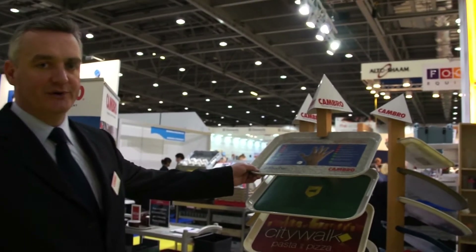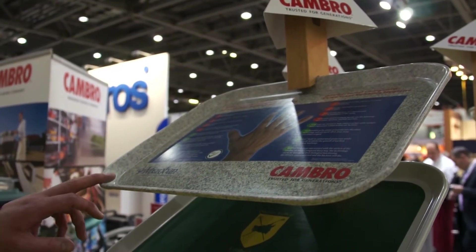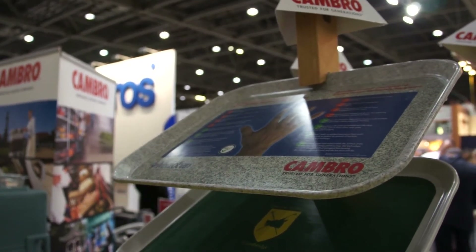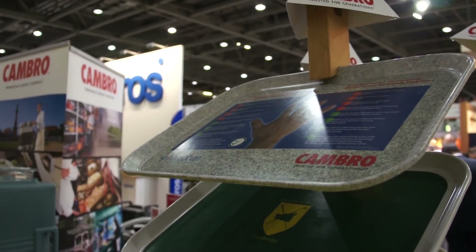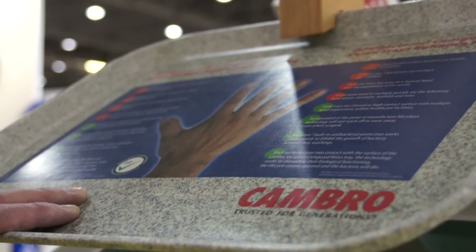A new product that we just brought in is a Microban polyester tray. The Microban tray has a built-in antibacterial protection which works continuously to inhibit the growth of bacteria between tray washings.